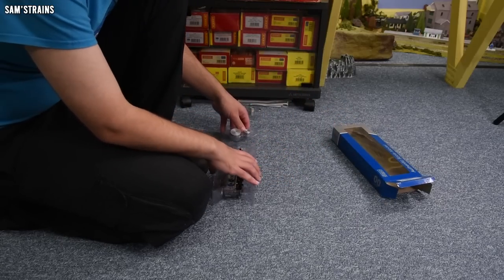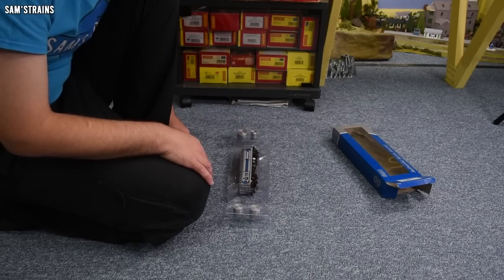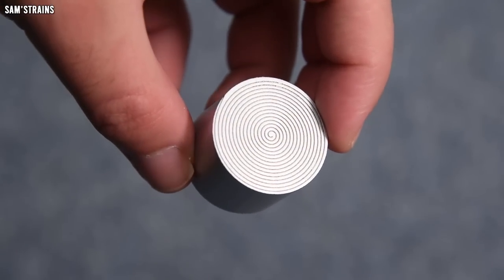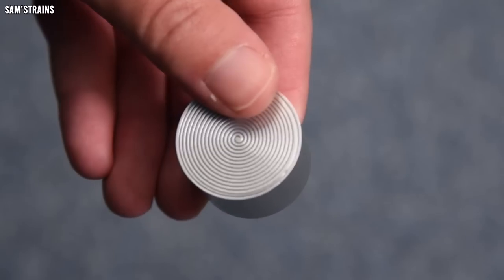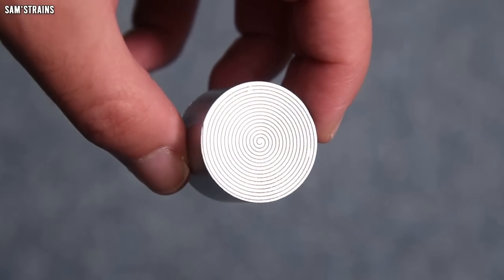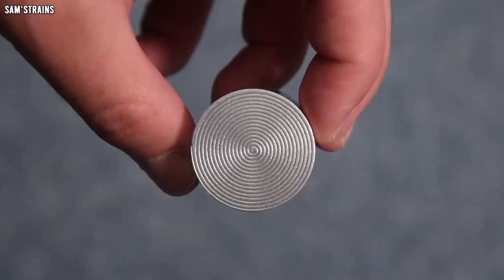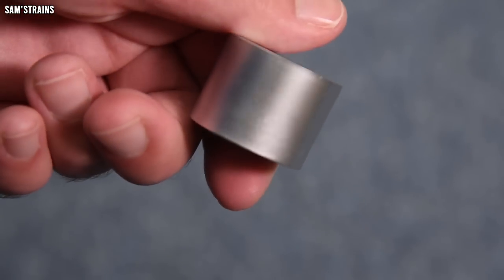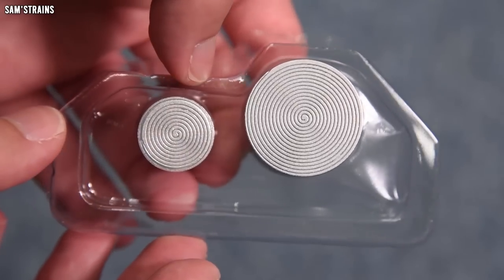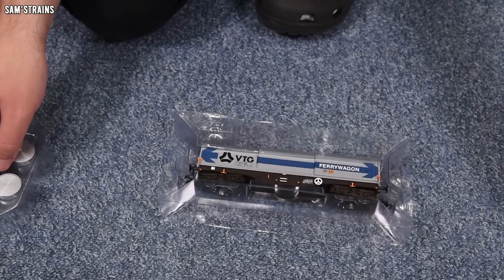First things first, these coins seem pretty heavy. They are plastic but they are pretty heavy plastic. There are different shapes and sizes — you've got a big one, a small one, and then two medium-sized ones. We'll have to see how they go into the wagon.